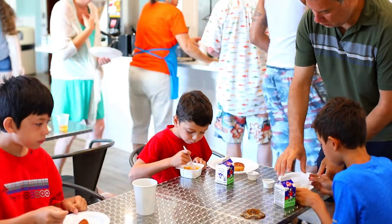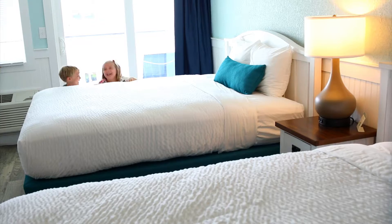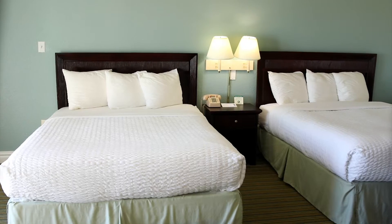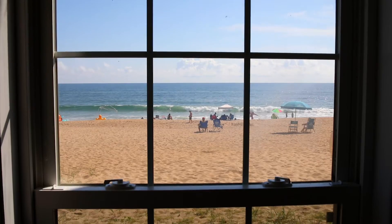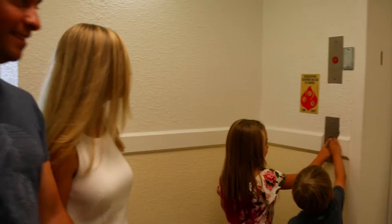Free continental breakfast. Ask about our pet-friendly rooms. Choose your perfect guest room from one of our three buildings. There are spacious rooms in the main building, oceanfront rooms in the sea building that sit up on the dune, or Four Seasons building rooms with private balconies, amazing ocean views, and elevator access.